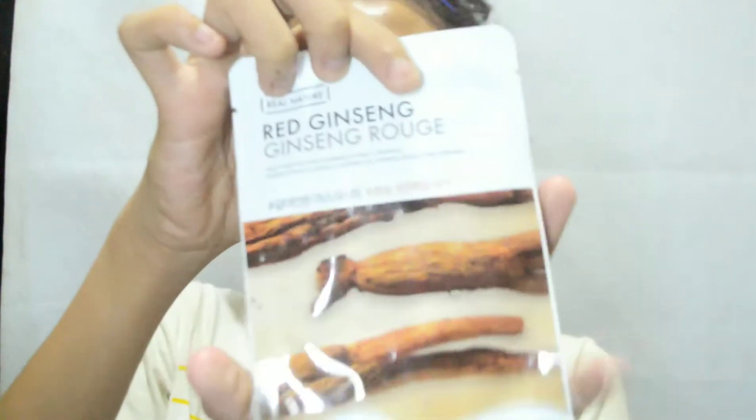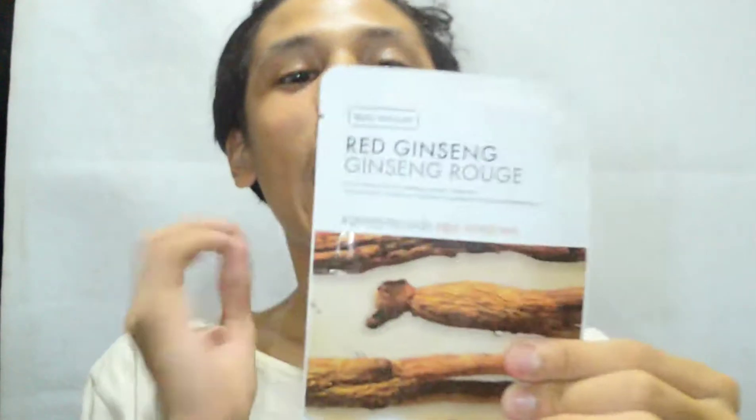Voila! Ayan siya. So as you can see, yung packaging niya decente naman, hindi naman mus-mus. Okay lang. Glossy siya dito, tapos dito matte. This red ginseng mask comes from Korea.